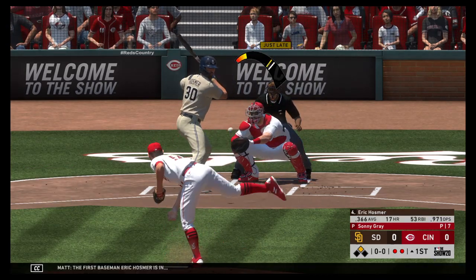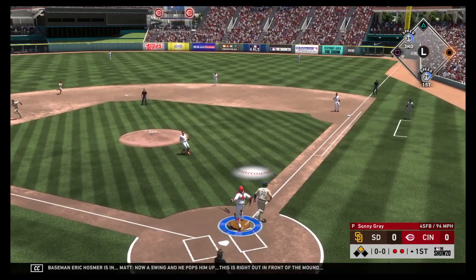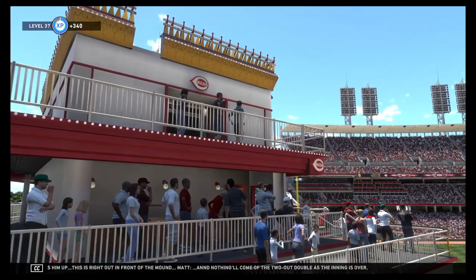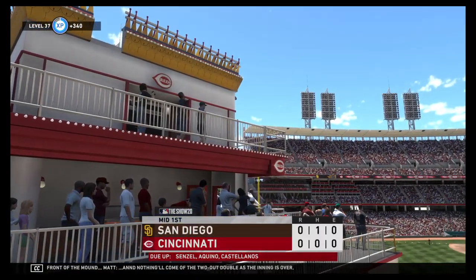First baseman Eric Hosmer is in. Now a swing and he pops him up, right out in front of the mound. And nothing will come of the two-out double as the inning is over.